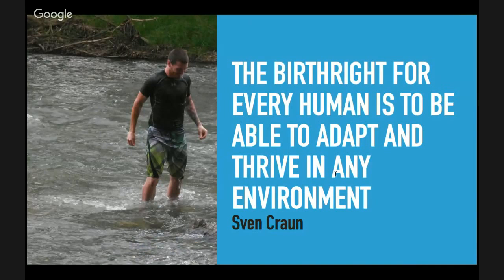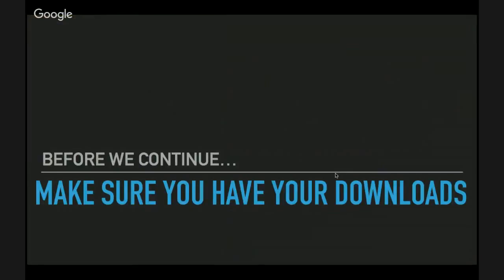Step number two to correct, balance, and maximize your nutrition is to learn about what's good. The birthright for every human is to be able to adapt and thrive in any environment. I have a picture of me here in a river — I do like swimming.